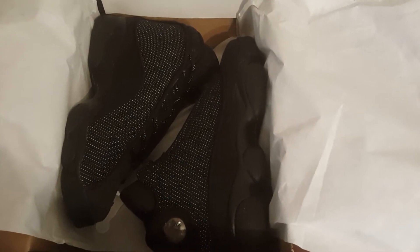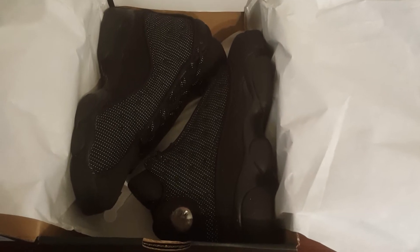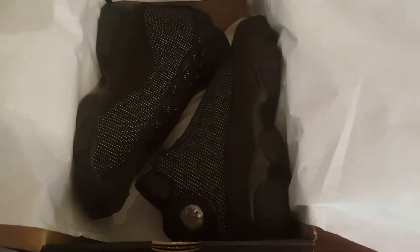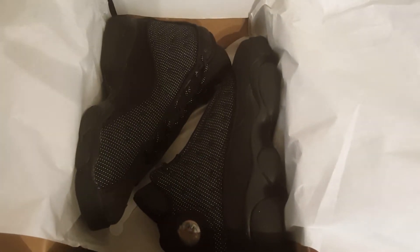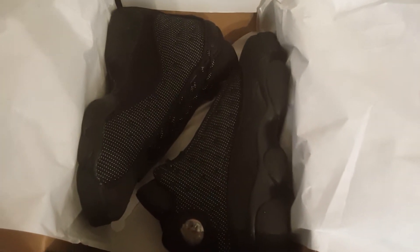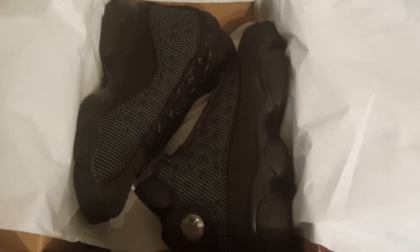This is definitely a classy shoe, and you have the opportunity — I think everybody should get a pair of these. These shoes are very nice to me. My favorite Jordan is the 12, but the 13 is not that far off from being one of my favorite Jordans as well.